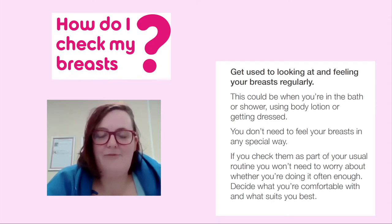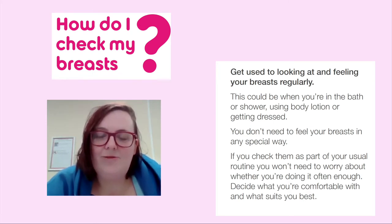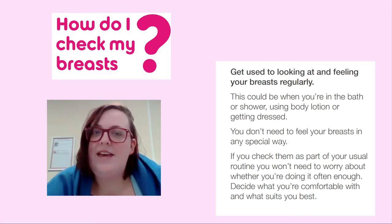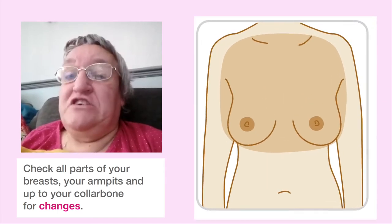How do I check my breasts? Get used to looking at and feeling your breasts regularly. This could be in the bath or shower, using body lotion, or getting dressed. You don't need to feel your breasts in any special way. If you check them as part of your usual routine, you won't need to worry if you are checking them enough. Decide what you're comfortable with and what suits you. Check all parts of your breast, your armpits and up to your collarbone for changes.